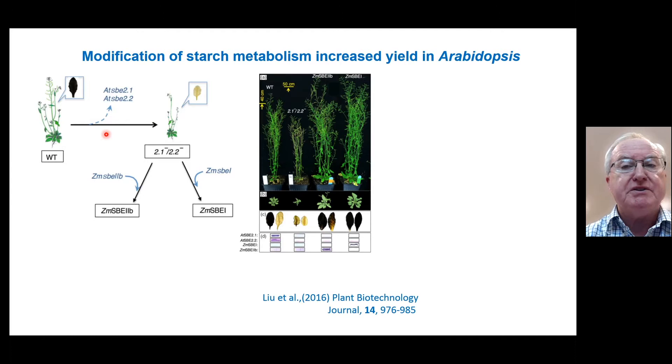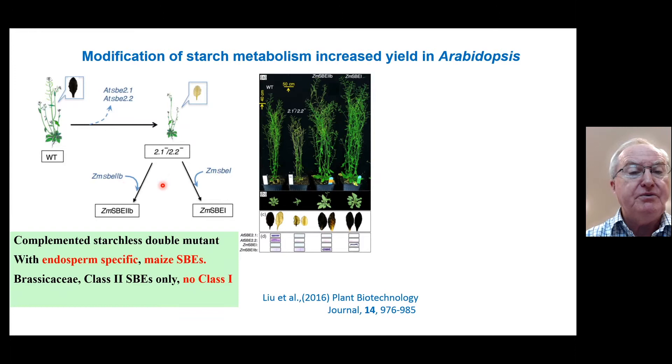The background to the project was entirely fortuitous and serendipitous. We were doing studies using Arabidopsis as a model plant, in which we knocked out starch synthesis by knocking out both branching enzyme genes. You can stain for starch with iodine — it shows very clearly black — and in the mutant, which is rather smaller and straggly, you don't get any starch produced. We then complemented these mutant lines with one of two different genes from maize: the endosperm-specific class 2B and the class 1 starch branching enzymes. It's important to note that the brassicaceae only contain the class 2 and not the class 1, which have very different catalytic properties.